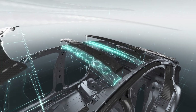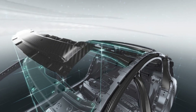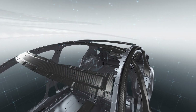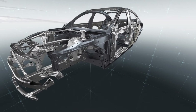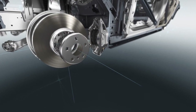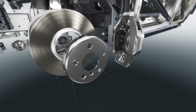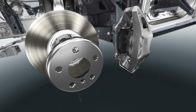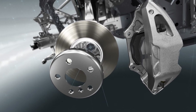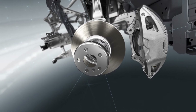Across-the-board optimization of components and details leads to yet further improvements in weight and driving dynamics. A systematic reduction in the weight of unsprung masses — such as the wheels, wheel bearings, wheel carriers, brakes and control arms — by 15% in total makes for enhanced ride comfort.